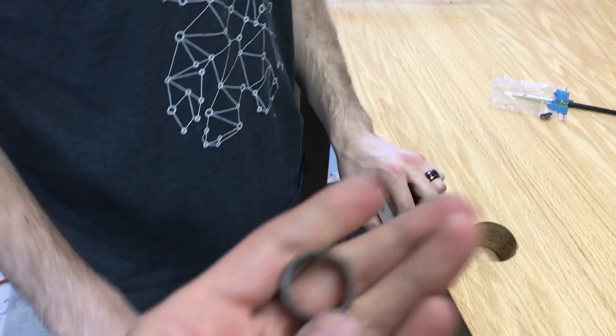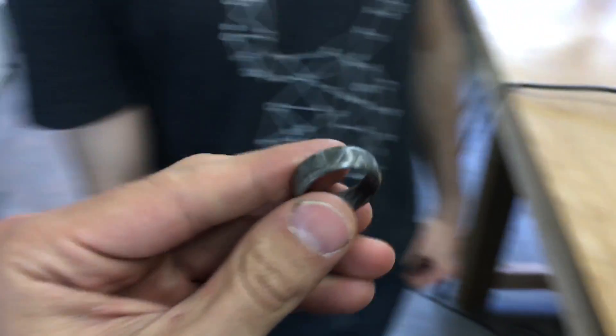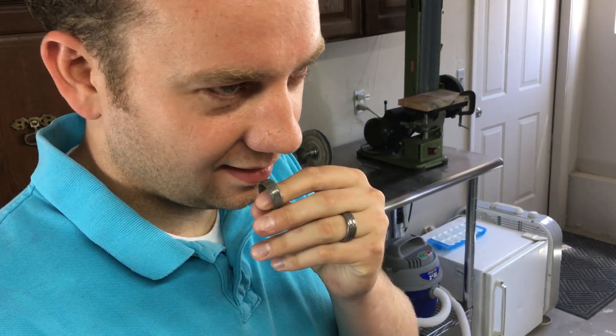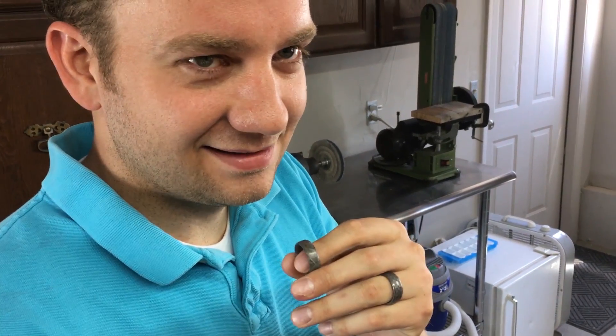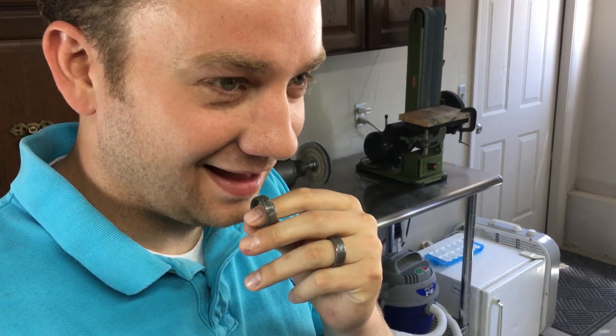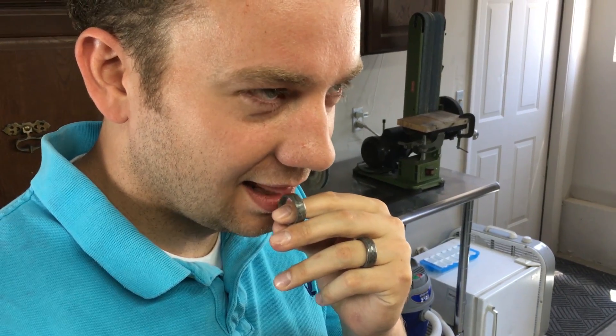There you go — there it is. Mitchell, can you test that for me please? Make sure it's still real meteorite. I want to make sure we haven't pulled any movie magic and swapped it out. This ring goes to someone's customer — they're going to be like, 'I want the ring that somebody licked.' That makes it more valuable. Yeah, that's real clear coat.